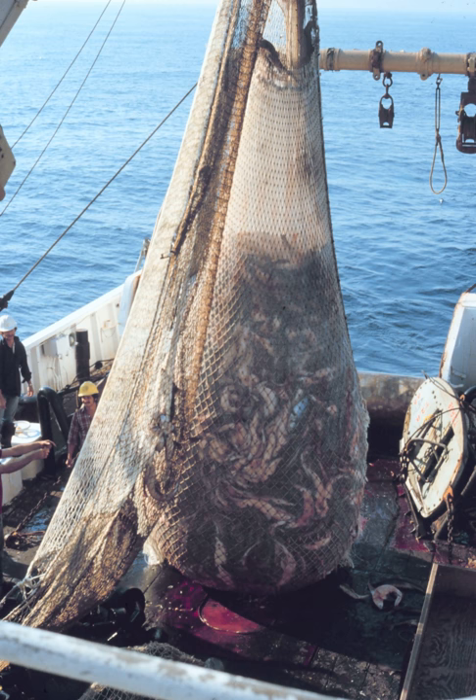A number of methods to minimize by-catch have been developed for use in trawling. By-catch reduction grids or square-meshed panels of net can be fitted to parts of the trawl, allowing certain species to escape while retaining others. Studies have suggested that shrimp trawling is responsible for the highest rate of by-catch.